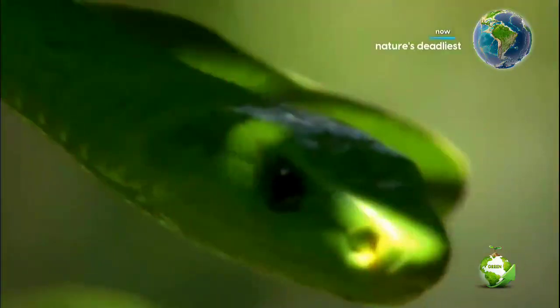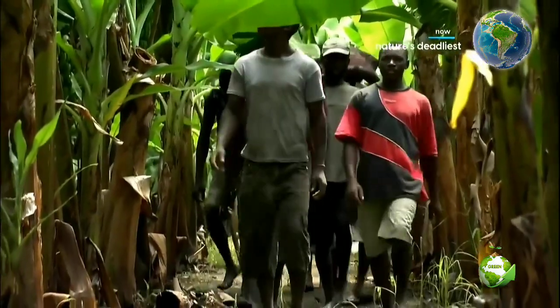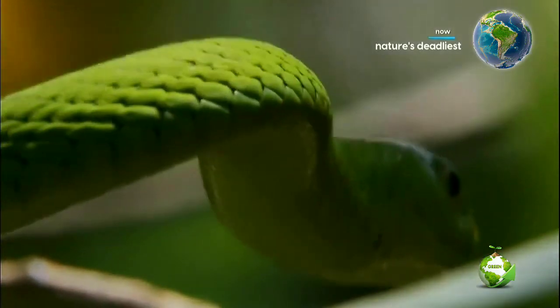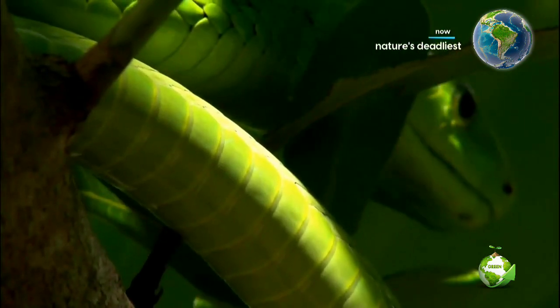Anything entering the treetops gets the green mamba's attention. They don't lie in ambush — they'll find the prey by smell and sight and then chase after it. Humans rarely encounter the green mamba, but in Africa's orchards, the danger is greater.